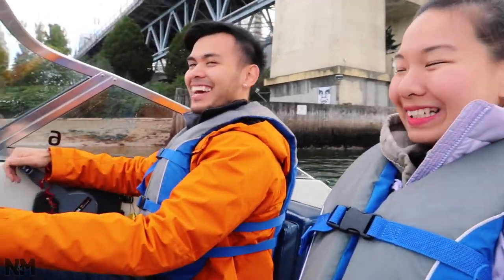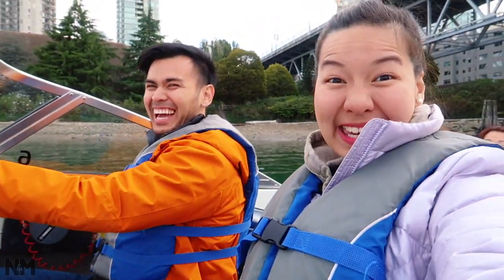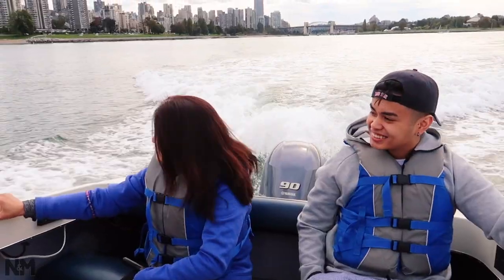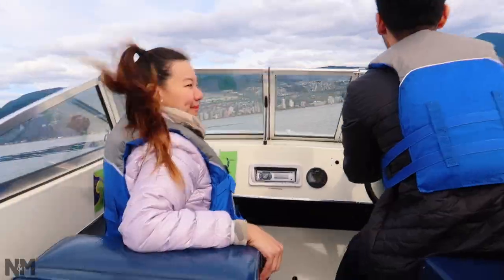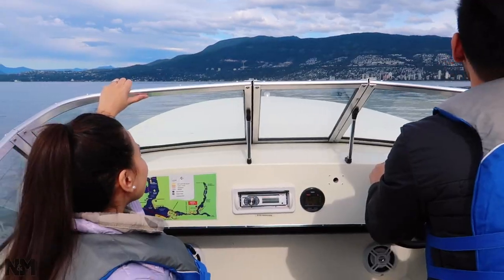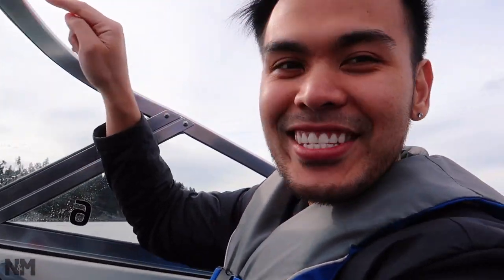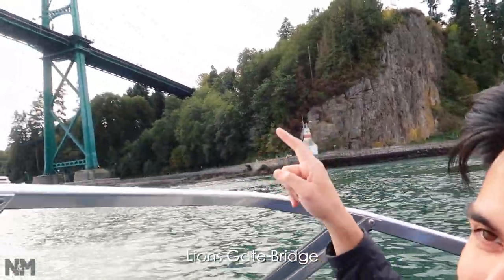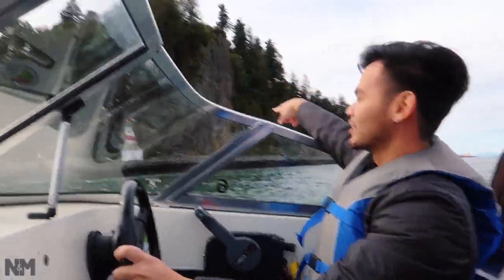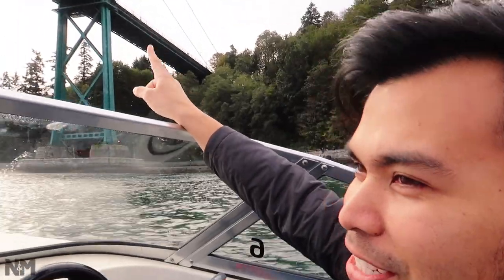Someone's driving the boat! Are you sure you know how to do it? After 10 minutes I feel like a bird! This is Stanley Park! Oh my god! We're just about to cross the Lions Gate Bridge — this is the Lions Gate Bridge from underneath. Normally we would just be at the seawall over there biking, or going over the Lions Gate Bridge — but right now we're under it!